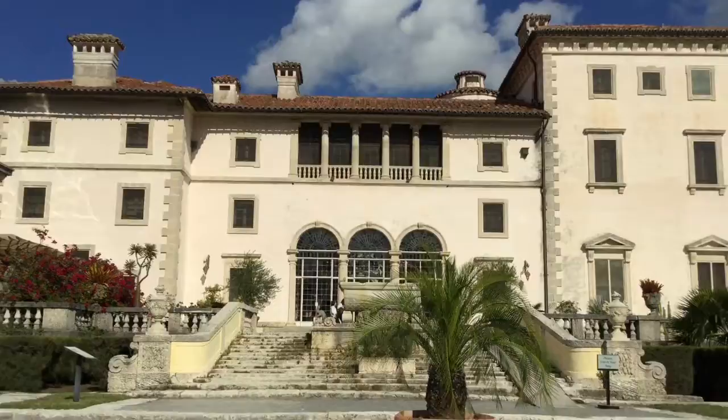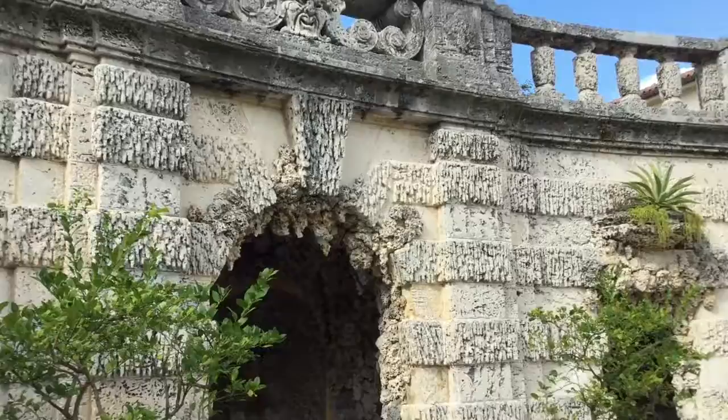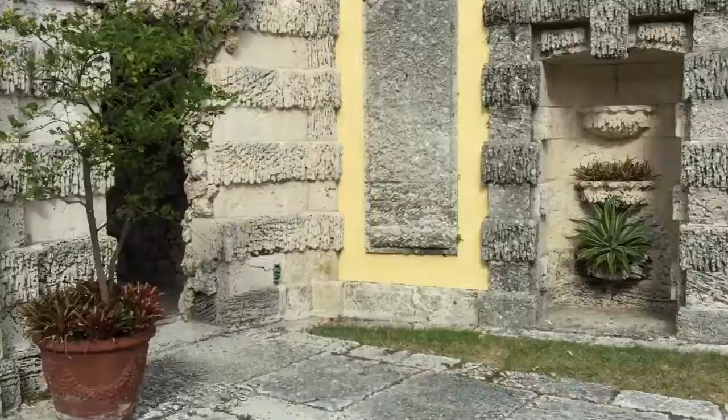This is one of the handful of rock grottoes that are tucked away and nestled on the formal grounds of Vizcaya in the garden. Let's step inside and take a look. You'll see the rock texture on the walls, dripping with stalactites and stalagmites. There's a little fountain here — it's just a nice little cozy hideaway.